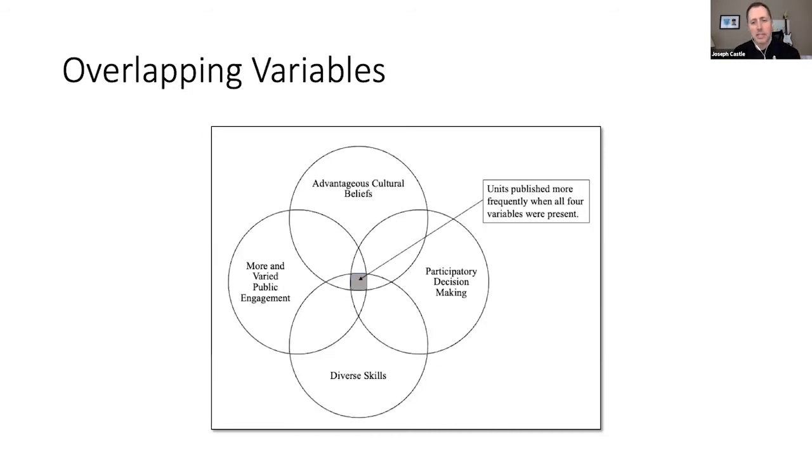Looking at overlapping variables: even if you have advantageous beliefs it doesn't necessarily mean you'll be able to publish any more software. The four variables — advantageous cultural beliefs, more and varied public engagement, diverse skills, and participatory decision-making — all seem to overlap and be complementary to each other. This would be an interesting area for further research, and there's definitely more to be done here.